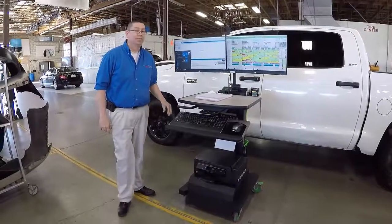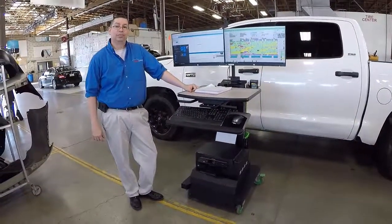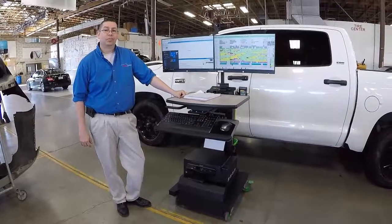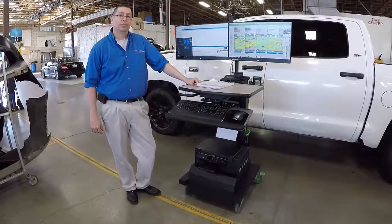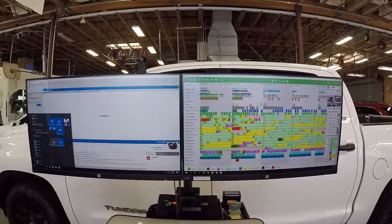Dale is a production manager at Mainline, standing in front of one of their fully mobile carts. These carts run a computer, two screens, and a printer, all powered by battery. We're talking to Dale about his role and the benefits of these carts. Mainline has been running Planning Plus for just on three years, and it's now on everyone's screen in the workshop and out in the office.